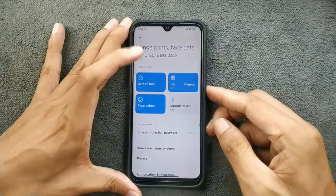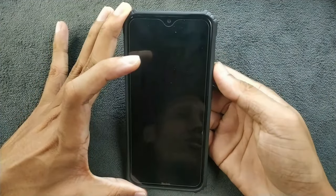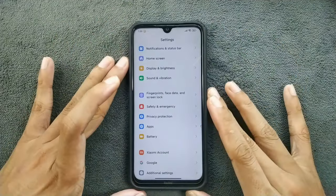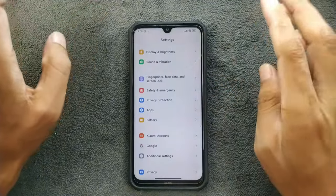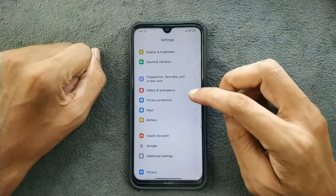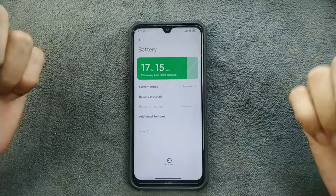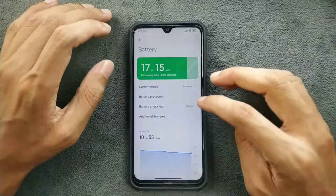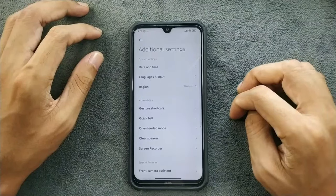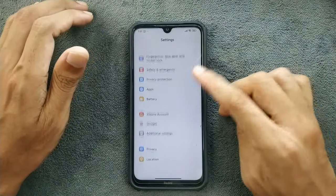In terms of fingerprint and face unlock, both are available and both work perfectly fine — they are pretty fast, even faster than Evolution X. Face unlock works perfectly fine even in low light. In terms of battery, it's doing pretty well. MIUI is well known for battery backup, and the same is true for this ROM.